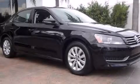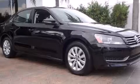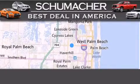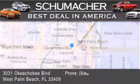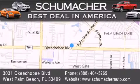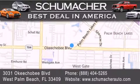Contact us today and schedule your opportunity to see this vehicle in person. Thank you for considering Schumacher Auto Group for your next luxury vehicle. If you have any questions, please visit our website, give us a call or stop by our dealership located at 3031 Okeechobee Boulevard in West Palm Beach.